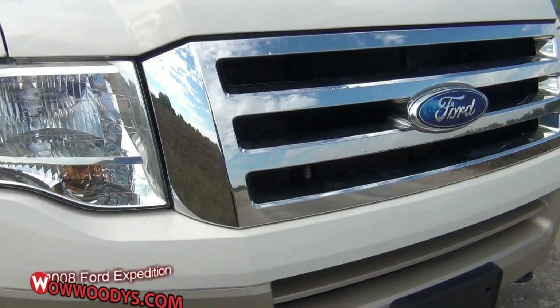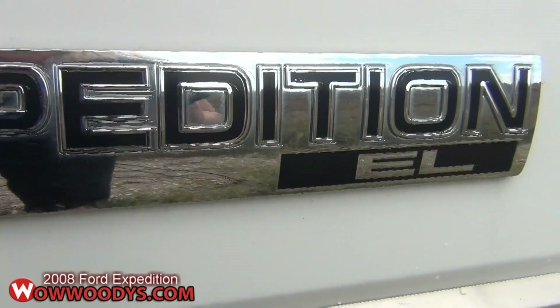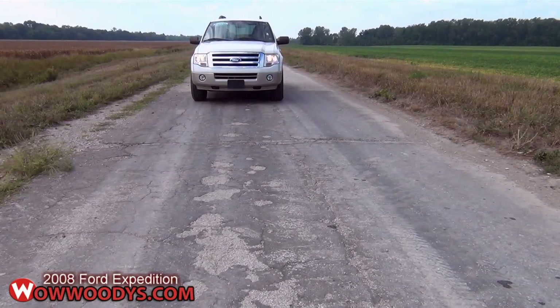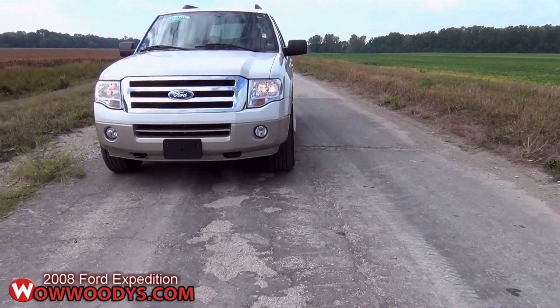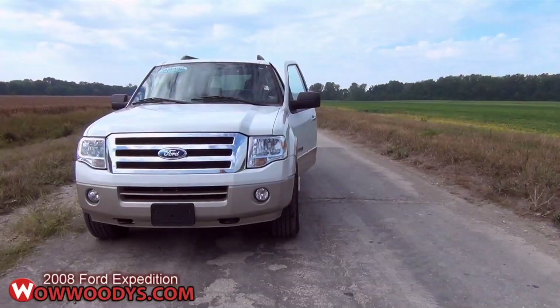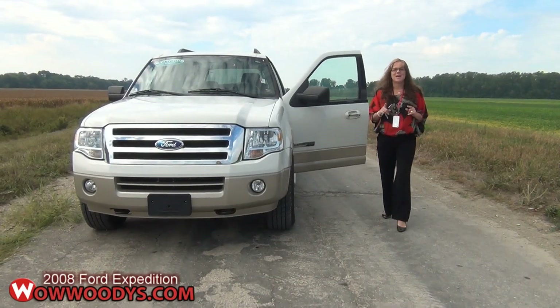The 2008 Ford Expedition EL offers the same roomy seating, impressive road manners, and solid towing capability of the standard Expedition, along with the convenience of even more cargo space. For buyers in need of a full-size spacious SUV, the Expedition EL is a solid choice. Confidence and comfort — a solid combination.